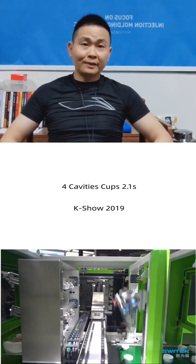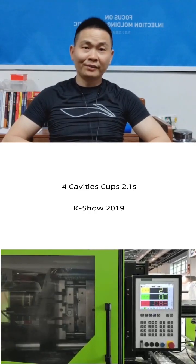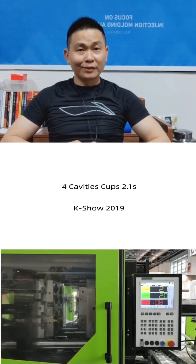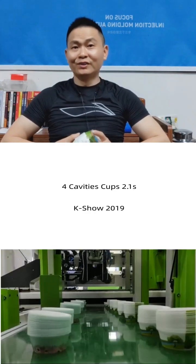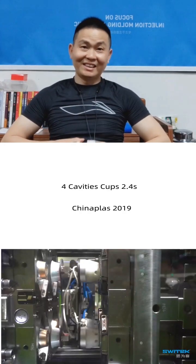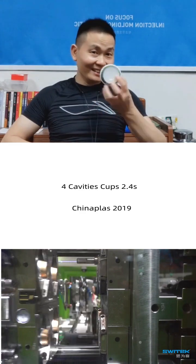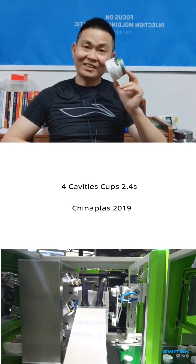Hello dear friends, China Plus is coming to the world. So what's the most expected show in China Plus? I got a lot of special news — private news — that this cup will come again in China Plus.